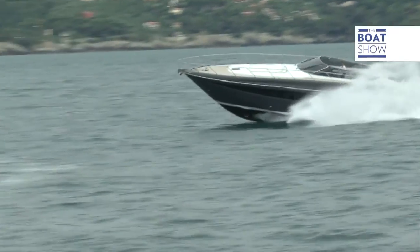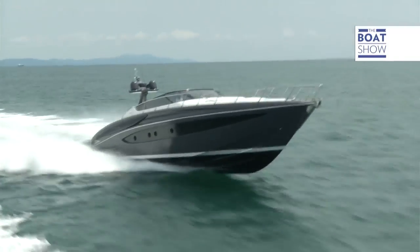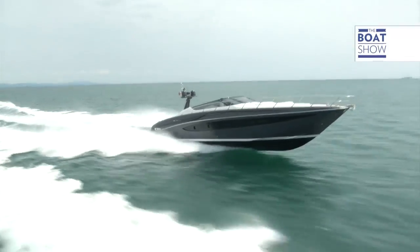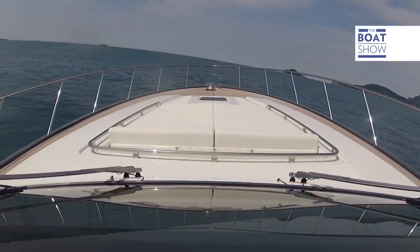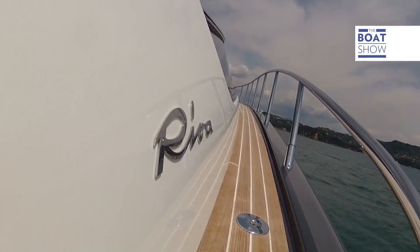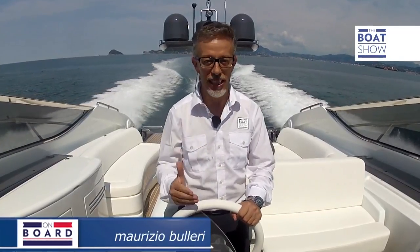So you get all the pleasure, the sumptuousness, and the elegance of an immense boat, but also one that's speedy and reacts quickly. And the faster it goes, the quicker it responds. The Riva 63 Virtus is a masterpiece, both in terms of the boatyard and Italian style. And if you happen to be a millionaire and you don't buy it - well, it means you've given up on life.